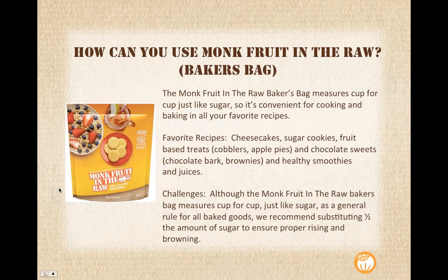How can you use the Monk Fruit in the Raw baker's bag? As I mentioned, the Monk Fruit in the Raw baker's bag measures cup for cup just like sugar, so it's super convenient for cooking and baking. No need to convert any kind of crazy measurements.